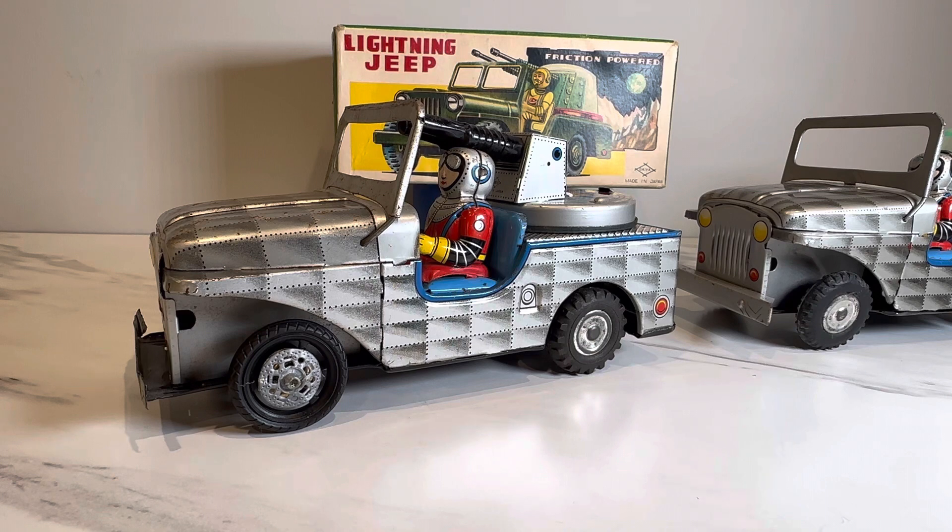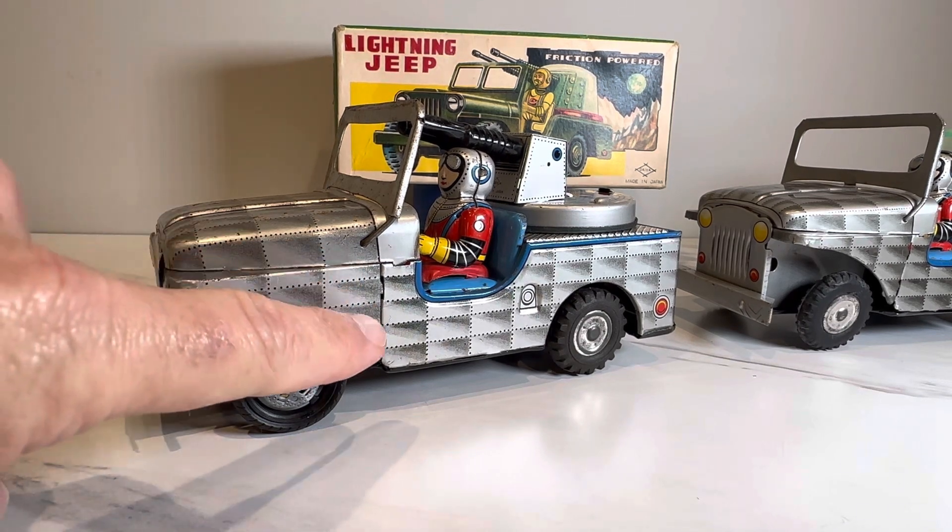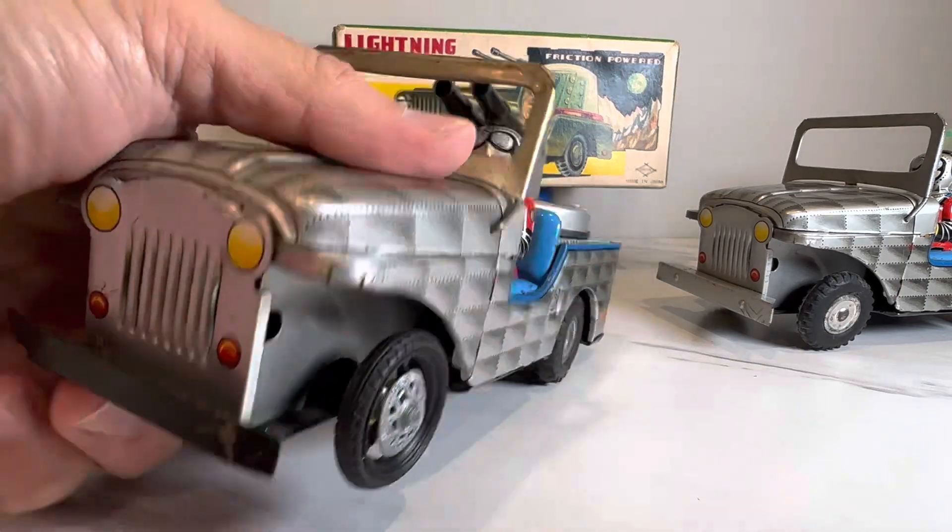The Lightning Jeep — first of all, a lot of people didn't even realize this was a legit space toy for a long time, just because this box is so hard to find. You might assume this guy could have been an astronaut. It has that same shading as the famous Robot Five, with that gray shading with rivets.